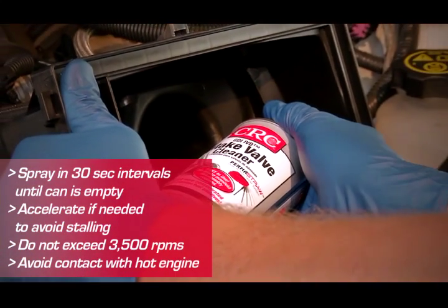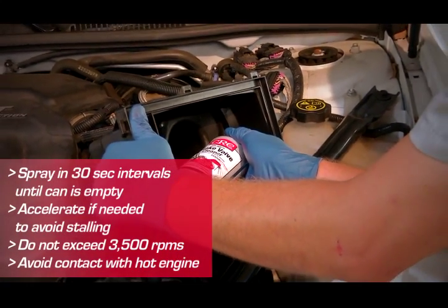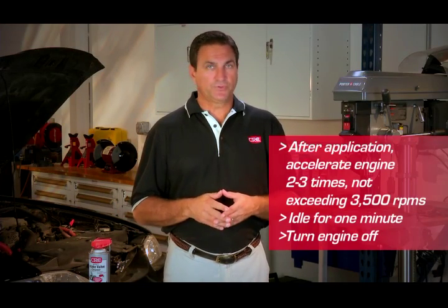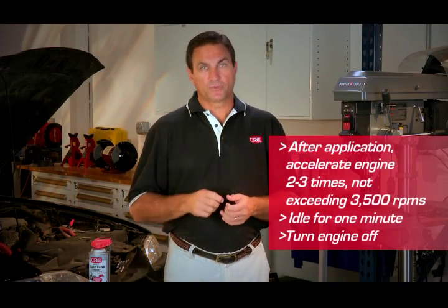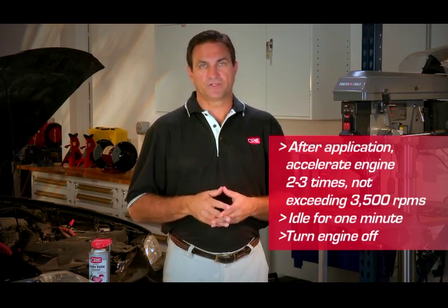If necessary, accelerate slightly during the application to avoid stalling, but don't exceed 3,500 RPMs. When the can is empty, accelerate the engine two to three times, but to no higher than 3,500 RPMs. Run at idle for one minute and turn the engine off.